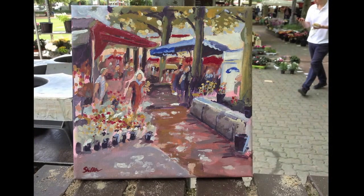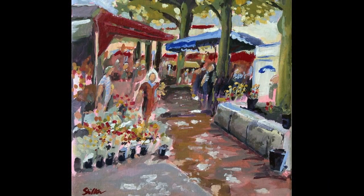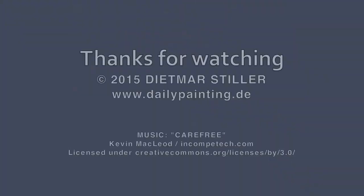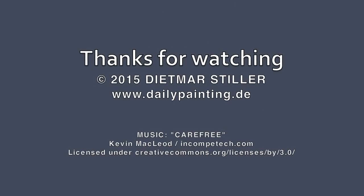This was done for James Gurney's outdoor market challenge — I painted with gouache colors. Thanks for watching, bye!